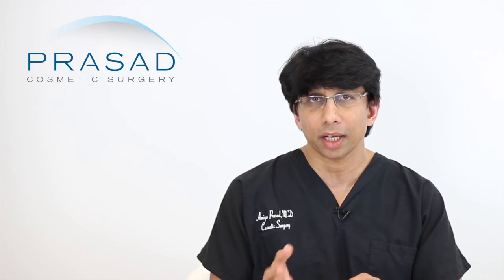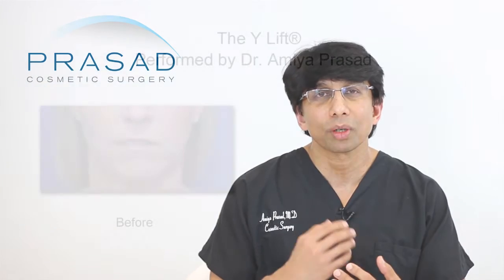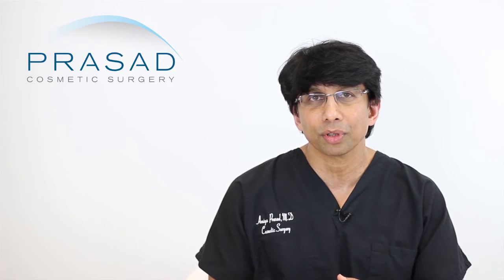We can also place the filler — material like Juvederm Voluma — in the chin. It appears from your photos that your chin is a little bit back; we often refer to it as a retrusive chin, and that can further accentuate the pre-jowl area. What we can do with filler is actually place it in the chin and increase the projection of the chin. That way you improve both the pre-jowl area and the chin, and very often that is enough to give you a significant improvement.